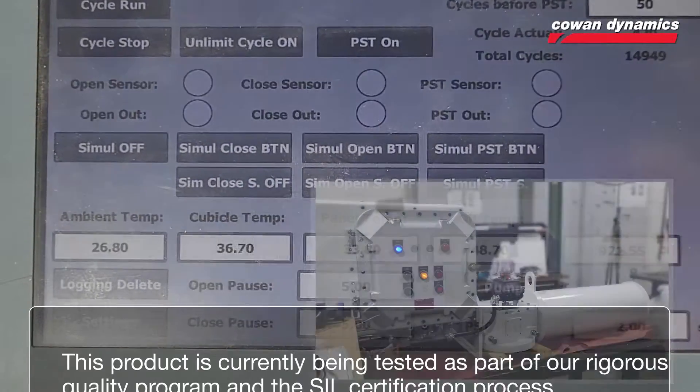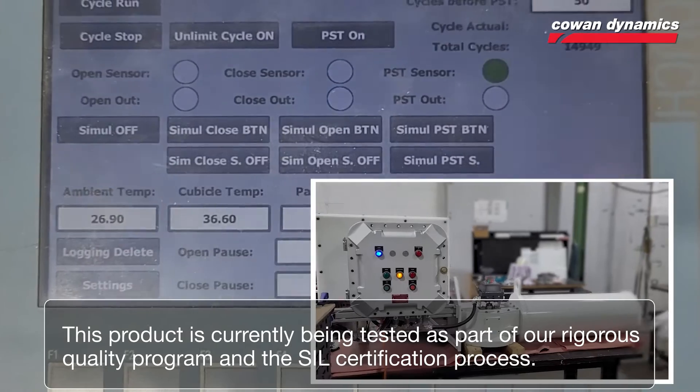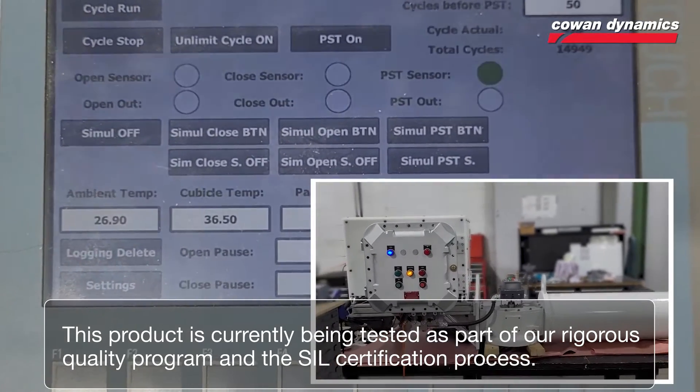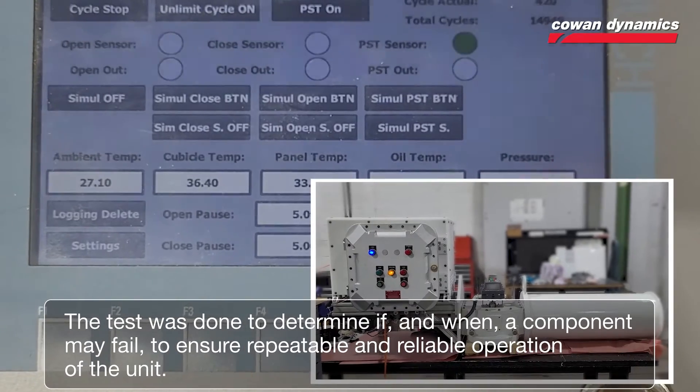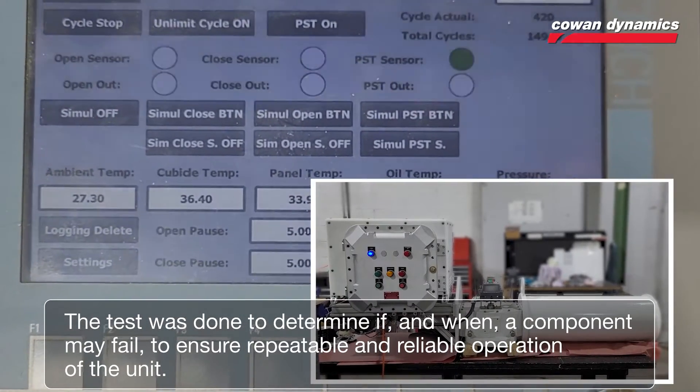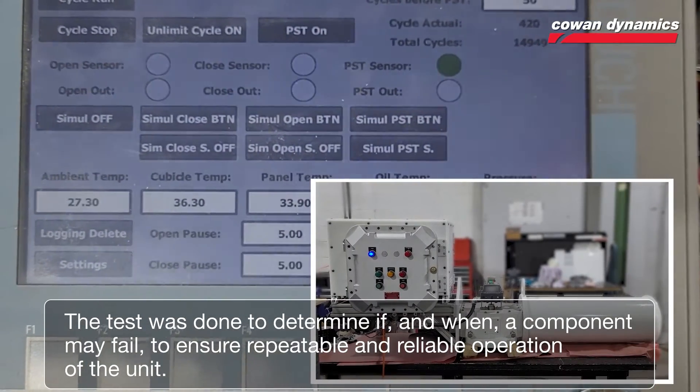This product is currently being tested as part of our rigorous quality program and the CIL certification process. The test was done to determine if, and when, a component may fail, to ensure repeatable and reliable operation of the unit.